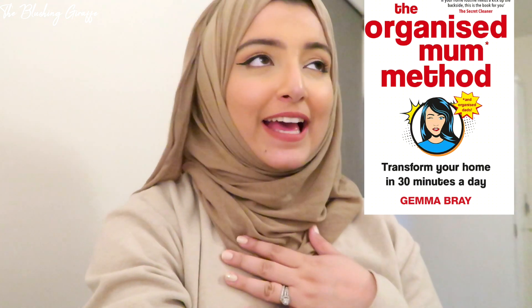Hey everyone, assalamu alaikum, hope you're doing really well. So today I'm gonna be trying out the Organized Mom Method, and yes, I'm not a mom — I know you might be thinking why are you trying this out. But basically I am a wife and I have got a two-bedroom apartment, alhamdulillah, loving life here. I am getting a little bit fed up with spending a whole day on the weekend doing a deep clean, and I just know I'm doing something wrong.